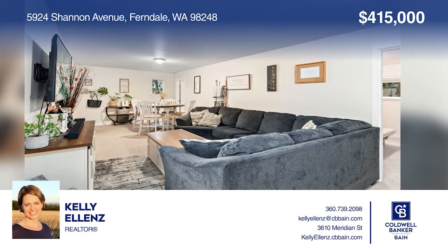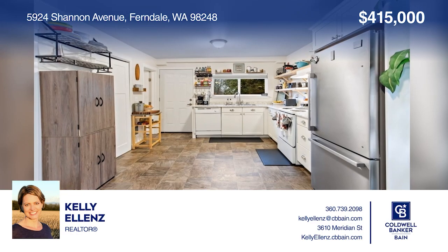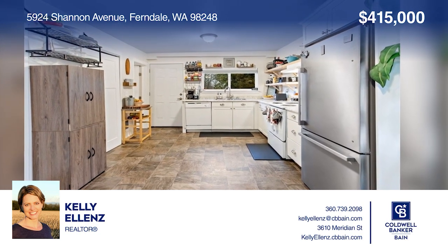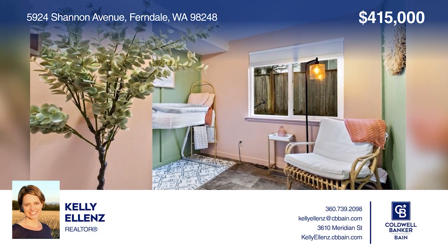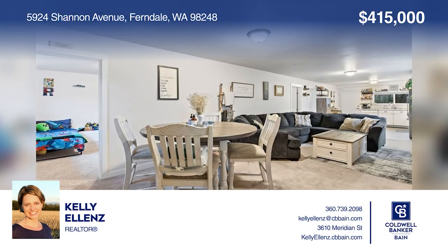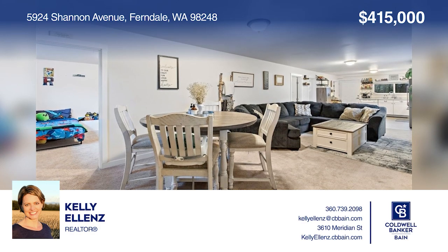Move right into this fantastic single-level home in Ferndale. Completely remodeled in 2021, this cozy home features two bedrooms, one full bathroom, and a bonus room located just off the kitchen that can serve as a third bedroom, an office, or a mudroom. The open floor plan makes the interior feel spacious as well. Experience everything this home has to offer by calling Kelly Ellens today.